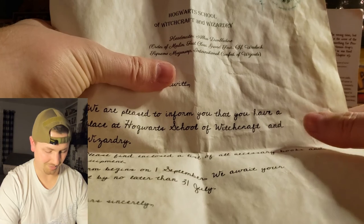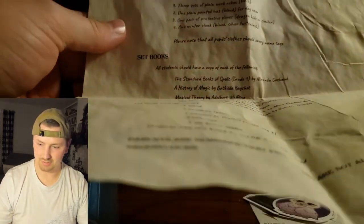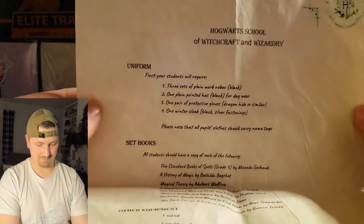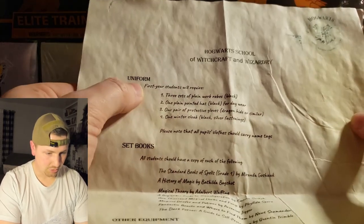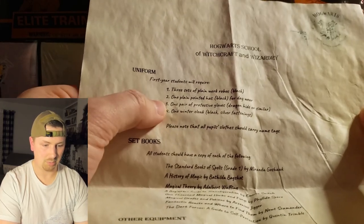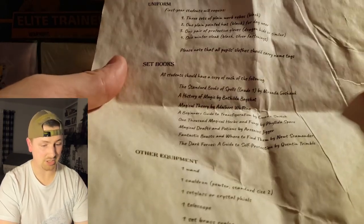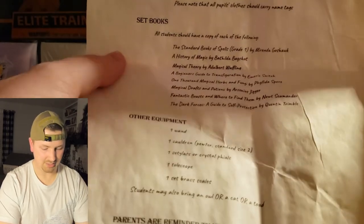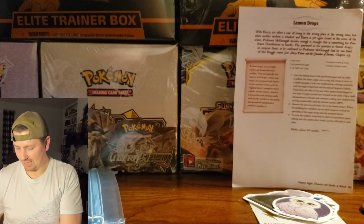Here's the item list — uniform and all that. First-year students will require three sets of plain work robes black, one plain pointed hat black for day wear, one pair of protective gloves dragon hide or similar, one winter cloak black with silver fastenings. This is all stuff you can find in the Philosopher's Stone. It might be a little hard to read with my lack of light, but I'm actually pretty impressed with that.